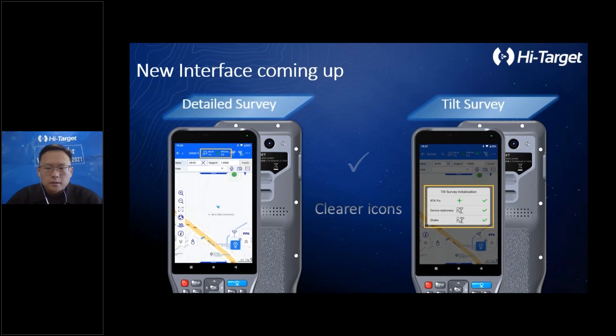Also, on the left side picture, the skyport interface — we changed the floating window to a list at the top of the interface, so users can see satellite information and the solution status directly.